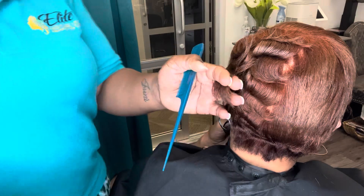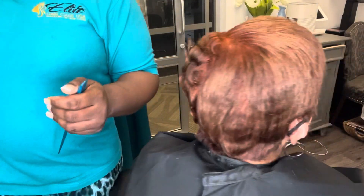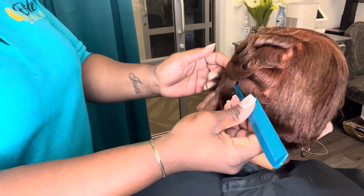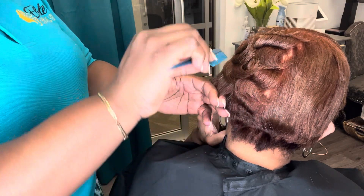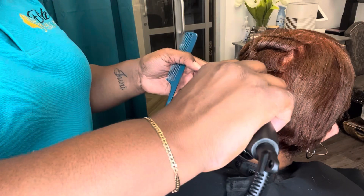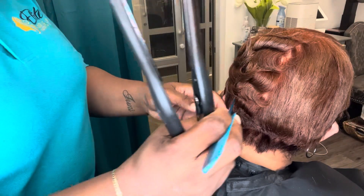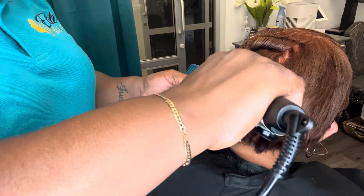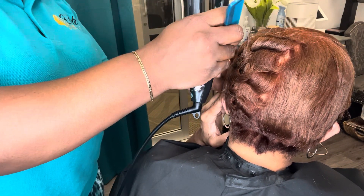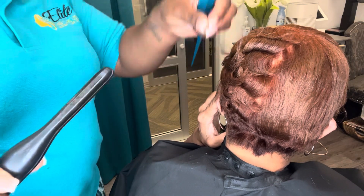Now let's talk about the colors that fade first. Any color in the red or copper family typically has a very low lifespan. Those colors do not have a good shelf life when applied to the hair — they change with environmental changes, and they rinse out the fastest when you shampoo. If you compare reds and coppers to blacks and browns, blacks and browns are considered staining colors, and also included in that category are blues.